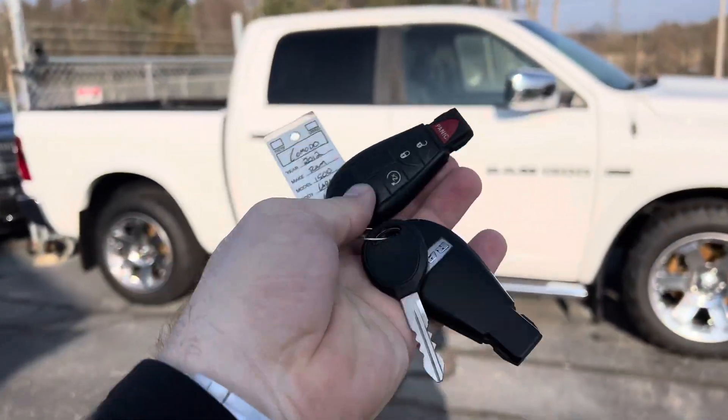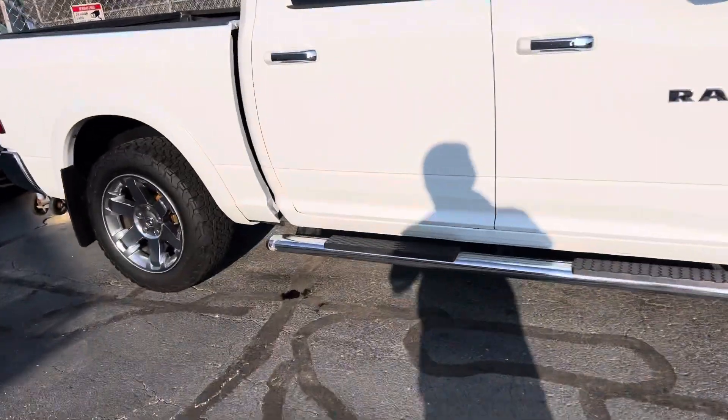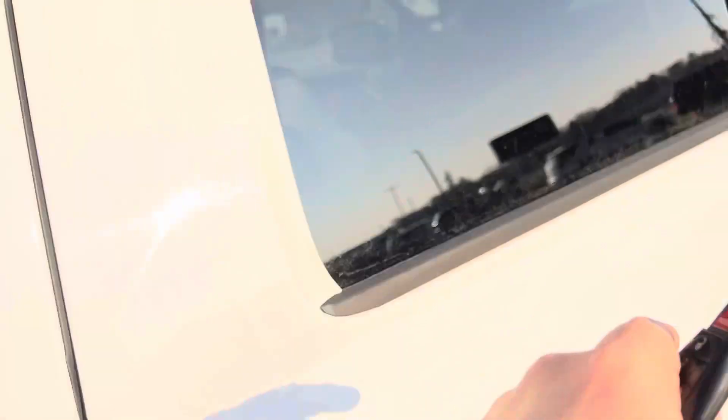Two sets of keys. Three keys with remote start. This one's got the moon roof. It's hard loaded. Spray-in bed liner — Line-X, Rhino-Line, I don't know what it is, but it's sprayed in there. Pass-through rear window.